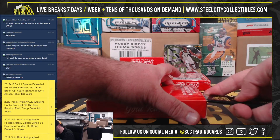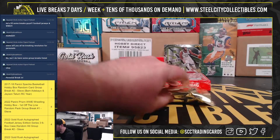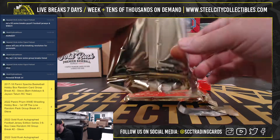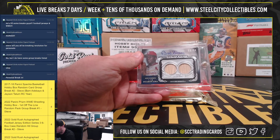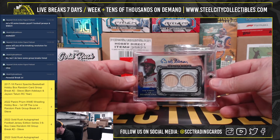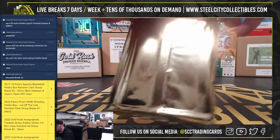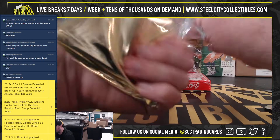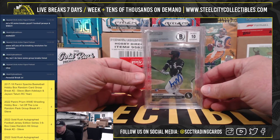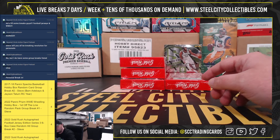Box number two. Topps Sterling Bob Gibson Dual Bat Relic Autograph, 22 of 25. And a 2020 Topps Now Luis Robert rookie, signed and slabbed authentic by Beckett with a grade of 10 on that signature.